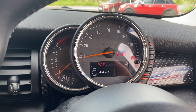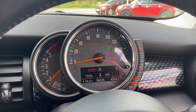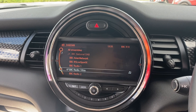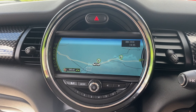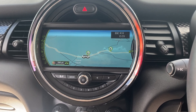The speedo and rev counter will confirm the car has done 56,026 miles. This car has the Media XL pack, so it's got the larger nine-inch screen for satellite navigation, digital radio, and Bluetooth. You can split the screen and have half nav, half radio for example, and the Bluetooth is enhanced.